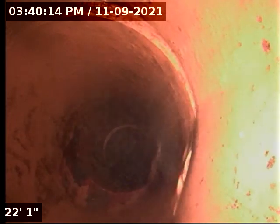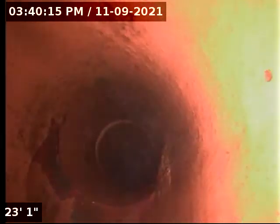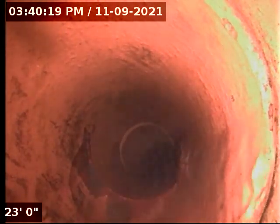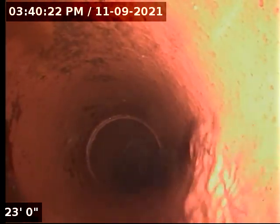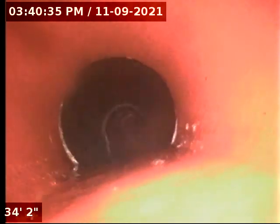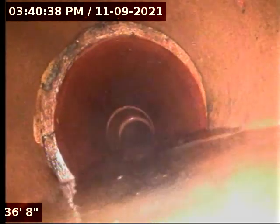A little bit of a low spot right here holding water. Here's another connection, probably another sanitary line — toilets, showers. Another low spot here that's holding about an inch of water.